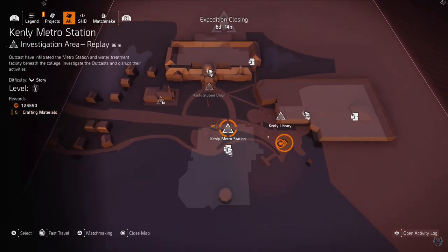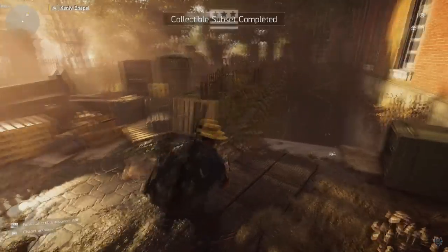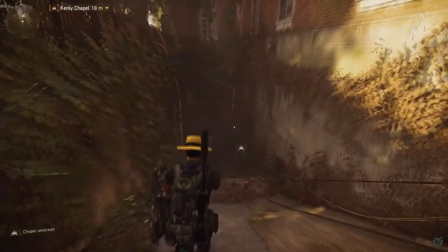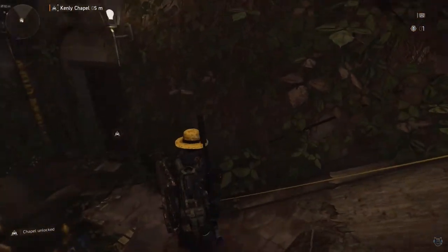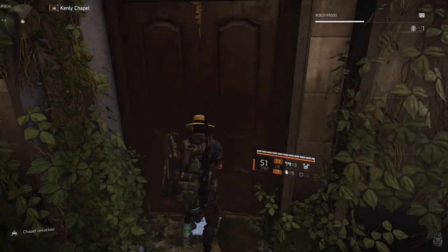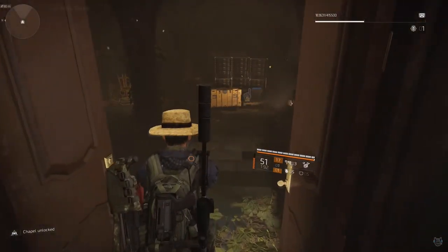Once you complete all three of these sections you will have access to Kenley Chapel. Once you finish all three sections, just head over to the chapel — there's going to be some stairs to the left going all the way down. Hit square and it should unlock the chapel door.